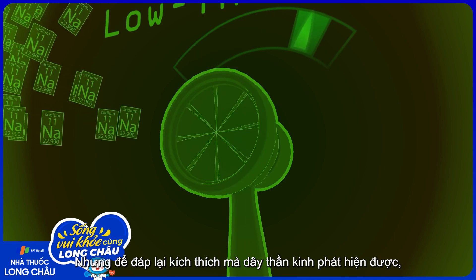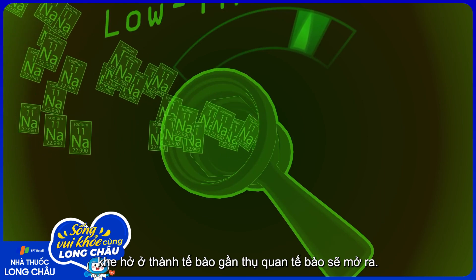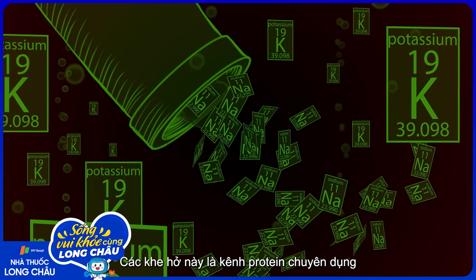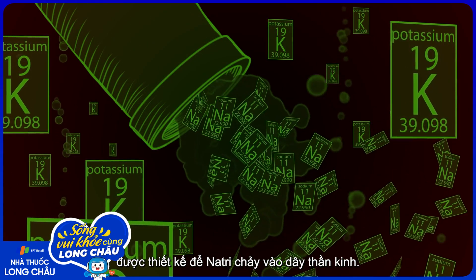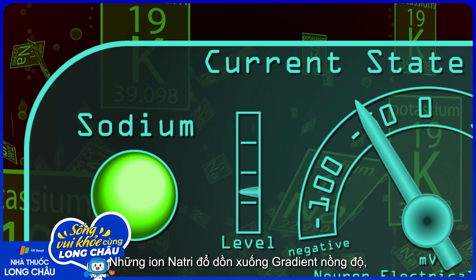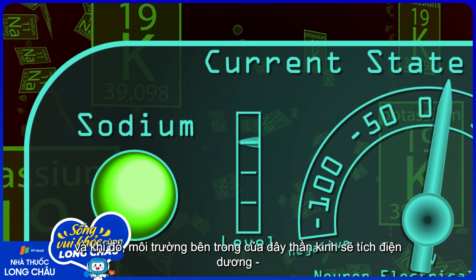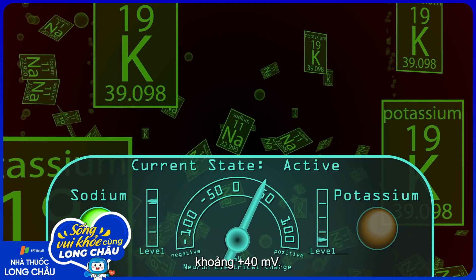But in response to a stimulus the nerve is designed to detect, pores in the cell wall near the receptor of the cell open. These pores are specialized protein channels designed to let sodium rush into the nerve. The sodium ions rush down their concentration gradient, and when they do, the inside of the nerve becomes more positively charged, about plus 40 millivolts.